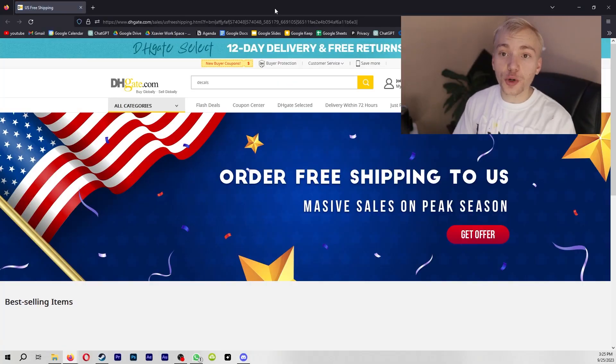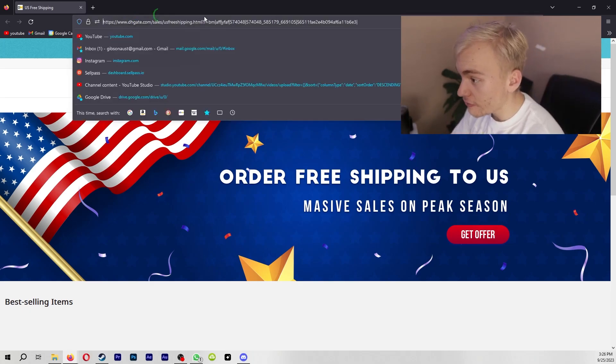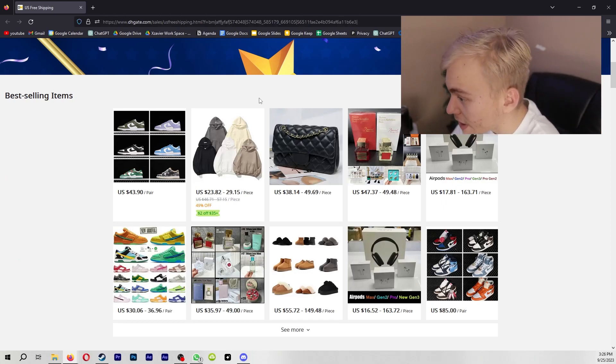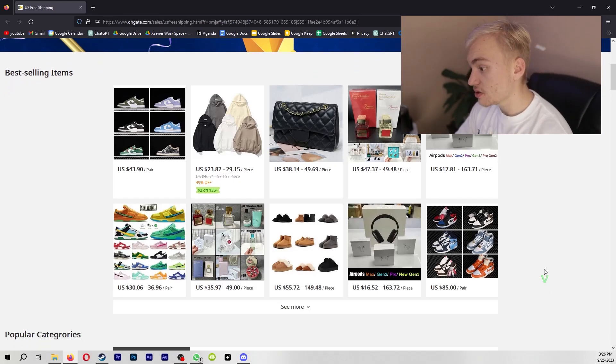The first thing you guys are going to want to do is navigate to one of the first links in the description that says DHGate free shipping. And as you can see right here, it is an official DHGate link that is going to take you directly to a page that says 'Order free shipping to US — massive sales during peak season.' All you got to do to get this offer is go ahead and select any one of these products and purchase them. For example, you can see that there are a bunch of inspired shoes right here, as well as some inspired electronics.